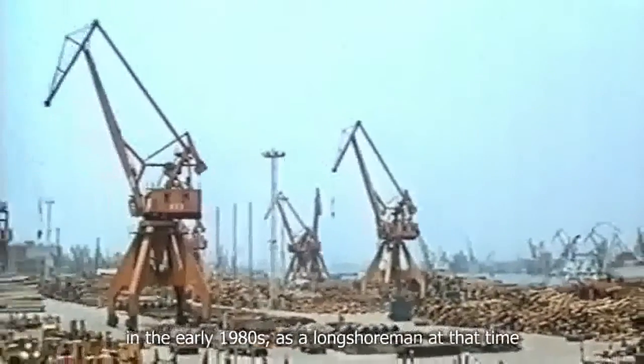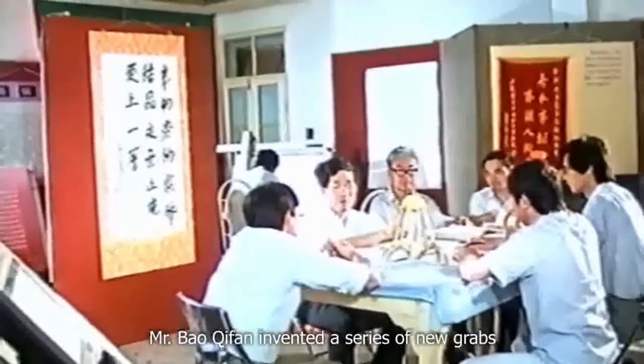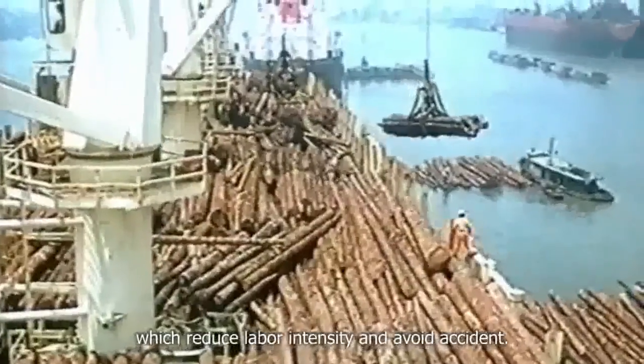In the early 1980s, as a longshoreman and a tireman, Mr. Bo Chifan invented a series of new grabs to change the cargo that could only be handled manually, which reduced labor intensity and avoided accidents.